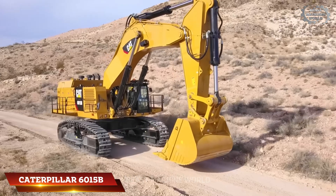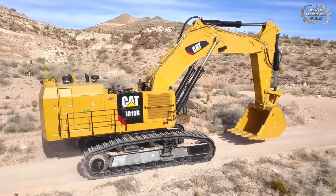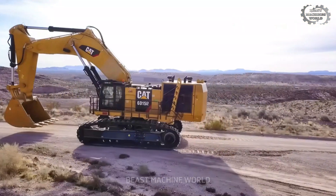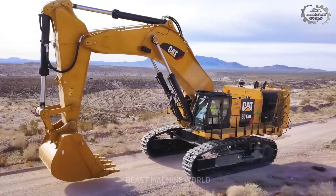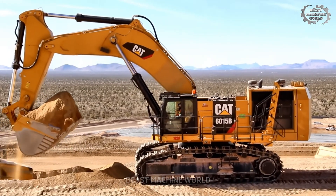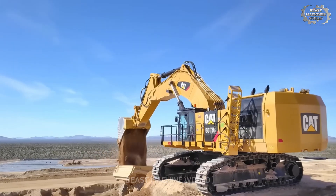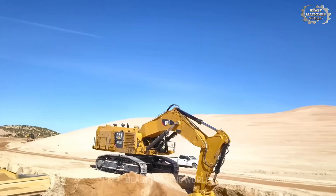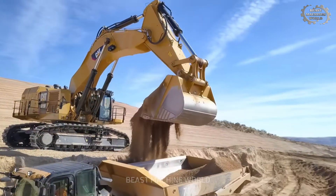The Caterpillar 6015B is not just an excavator — it is a symbol of modern industrial performance where top-tier engineering meets sheer power. Designed with a clear focus on productivity and reliability, the 6015B is optimized to handle massive material volumes in the shortest time possible. At the heart of its operation lies a single principle: fast loading, clean dumping, relentless efficiency.